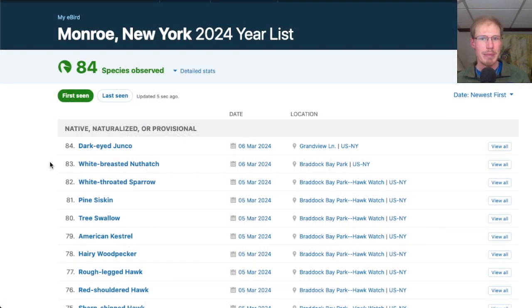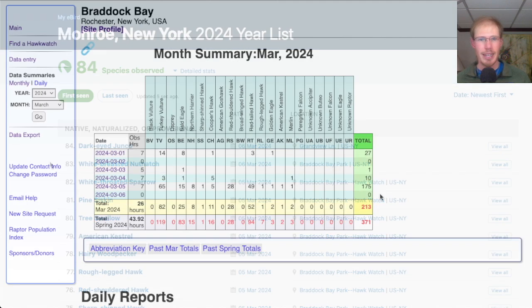I picked up two new species for the season today — the white-breasted nuthatch and a dark-eyed junco — which brings my Monroe County year list up to 84 species. The count was not conducted today, so the March total remains 213 and the season total remains 371.